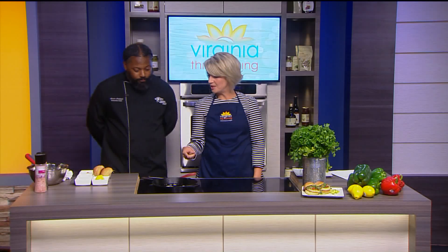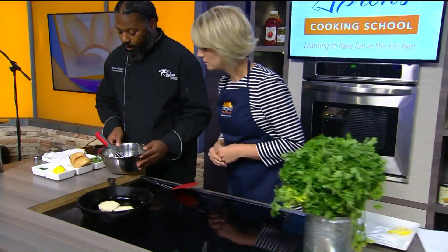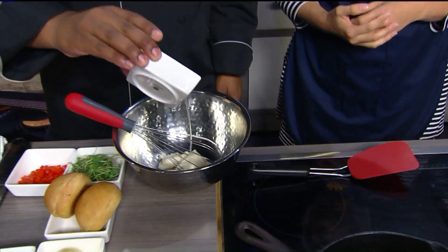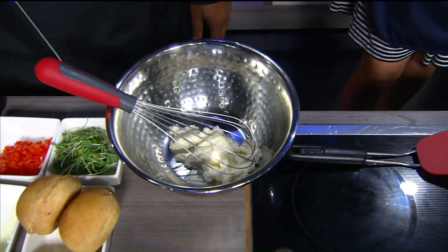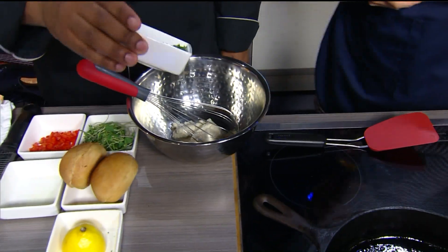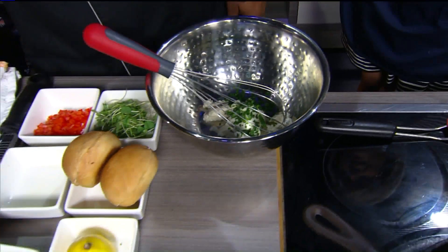So over here I'm going to make an aioli — pretty much a spread that you put on the crab cake sliders or on your bun to enhance the flavor and make it better. In the bowl I have some mayo and some lemon juice that I'm going to add. Full-fat mayo — we're not dabbling with any of that light business. I have some parsley that I chopped up, a fine chop, putting some parsley in there.